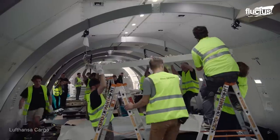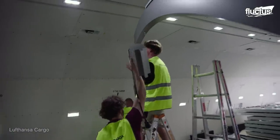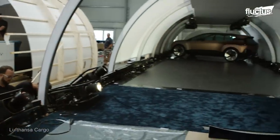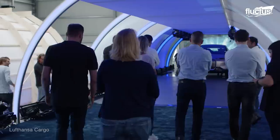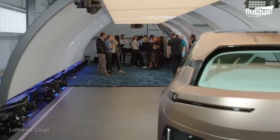In this case, the entire interior of the airplane provided by Lufthansa Cargo is transformed into a mobile showroom. From there, the plane and its various showcase cars can be flown to any location all over the world and be displayed to investors, dealership owners, and other buyers.